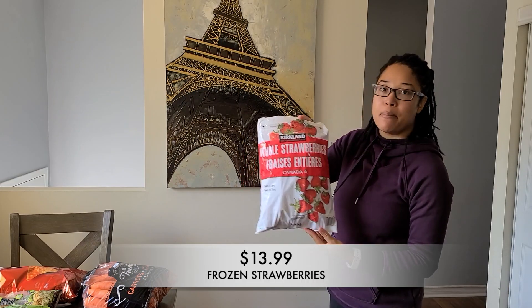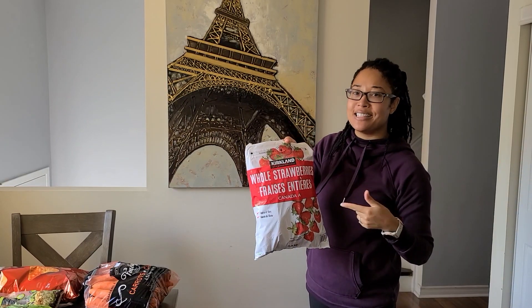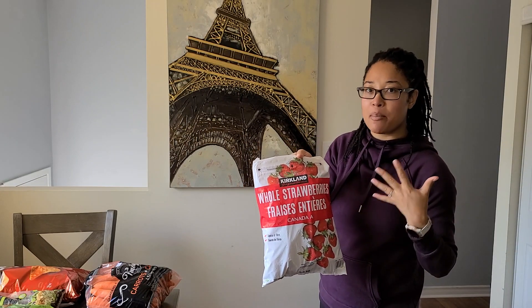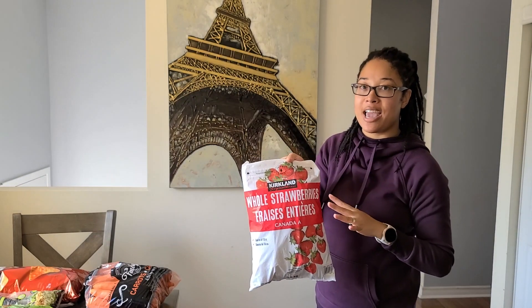Next up I grabbed a bag of the Kirkland frozen strawberries. I gotta get these in the freezer because they're already starting to defrost and are going to defrost into one giant ball if I don't get them in there as soon as I can.